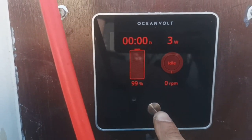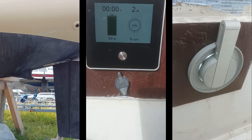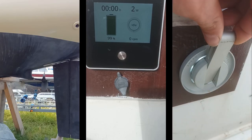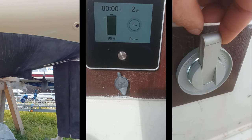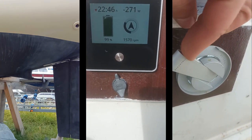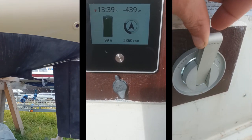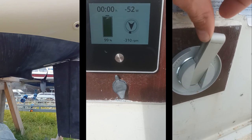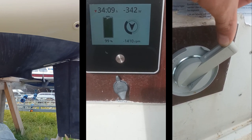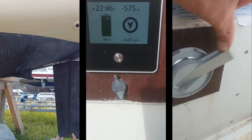Instead of the Victron Energy shore power charger to charge the battery bank, I bought just an MPPT tracker and some solar panels — I will see if this works out. I also bought a bigger prop to get some regen, and when the boat stands still in winter it will produce some hydrogen. I couldn't find an all-in-one fuel cell system around 5 kilowatt, so if you have any suggestions please leave a comment down below. Thanks for watching.